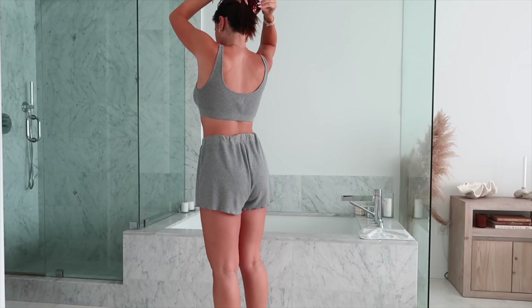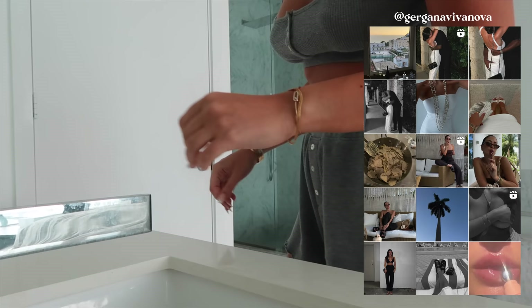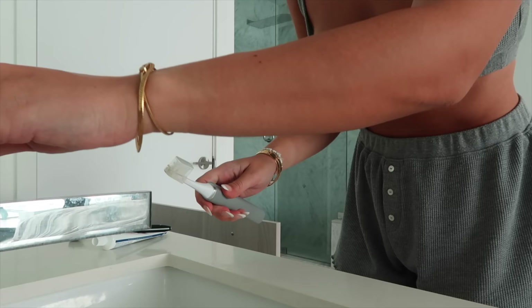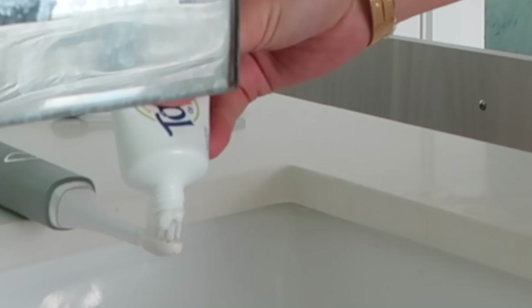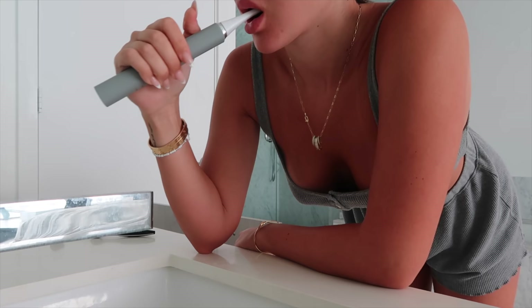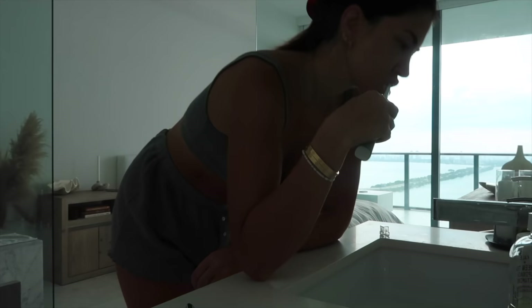I'm going to put my hair up in a hair cloth so it's out of my face when I do my skincare routine. As always, I'll have everything linked down in the description below for you guys. I'll first brush my teeth — I use this electric toothbrush that I'll have linked below, and I like using Tom's natural toothpaste. I've been using it for years and I always gravitate back to it.